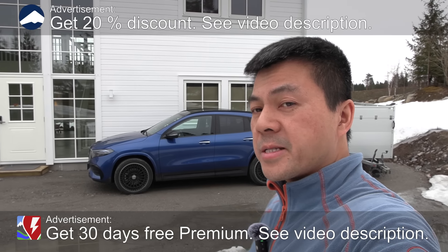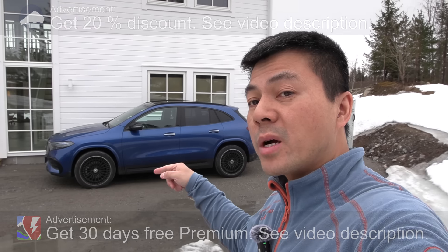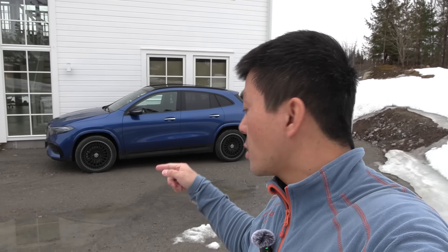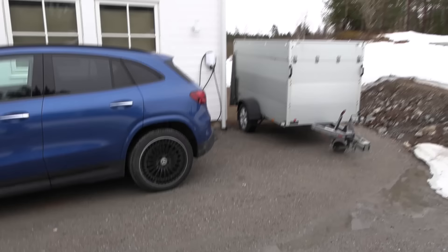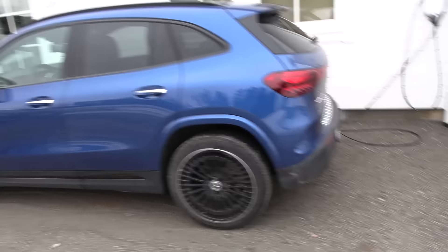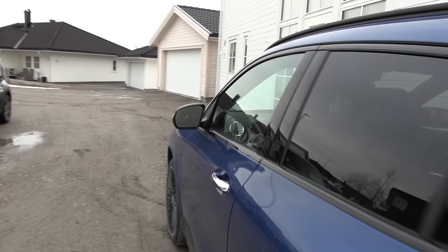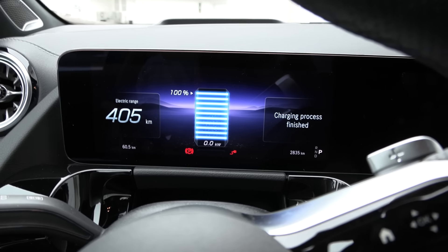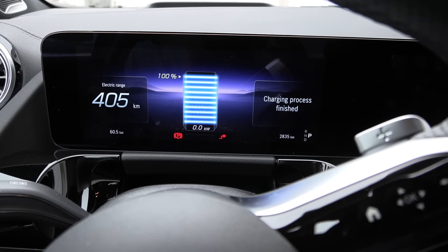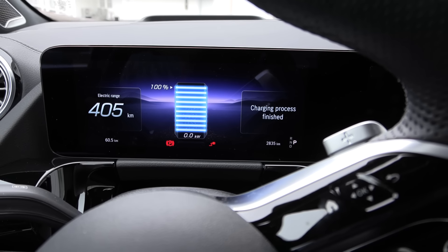Today we're going to test the Mercedes EQA 250 Plus. This is an upgraded Mercedes with a bigger battery, faster charging, a new steering wheel and some other goodies. What is important in this test is the increased range. It looks like a regular EQA except that it says EQA 250 Plus. The GOM claims we have 405 kilometers of range so we charged to 100 percent. It now has around 74 kilowatt-hour gross capacity and 70.5 kilowatt-hour net capacity. We're measuring the battery capacity and also the range.